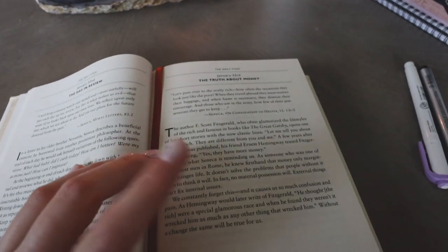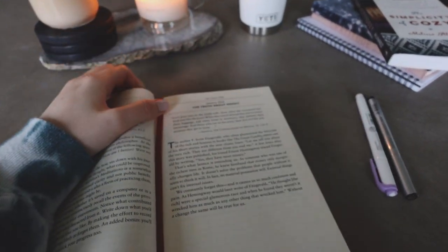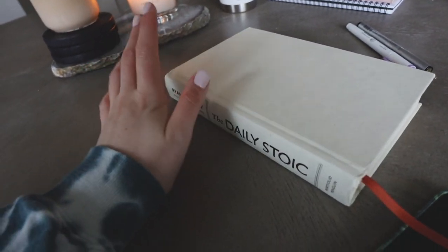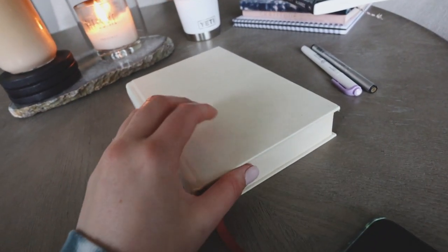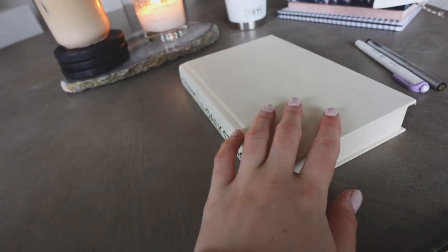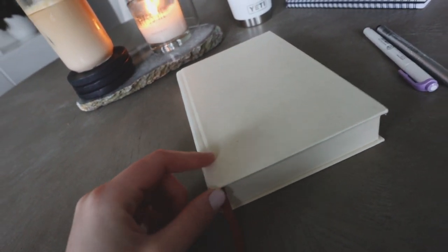I really liked this little entry today — 'The Truth About Money,' it was a good one. If you guys haven't checked out the Daily Stoic and you just want something simple to read every morning, I highly recommend it. I like it — some of them are a little hit or miss but I do like having something to read like this every single morning.